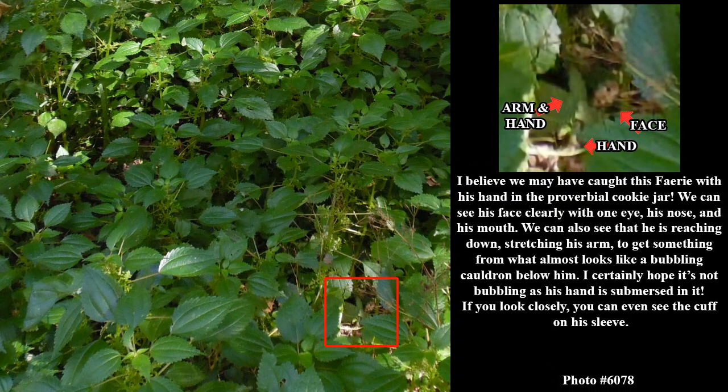I believe we may have caught this fairy with his hand in the proverbial cookie jar. We can see his face clearly with one eye, his nose, and his mouth. We can also see that he is reaching down, stretching his arm to get something from what almost looks like a bubbling cauldron below him. I certainly hope it is not bubbling, as his hand is submerged in it. If you look closely, you can even see the cuff on his sleeve.